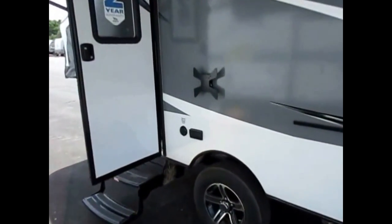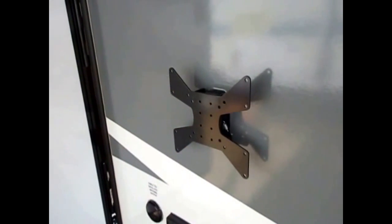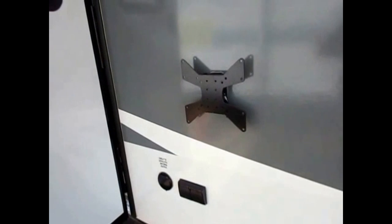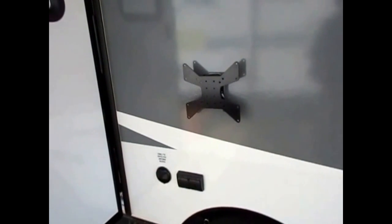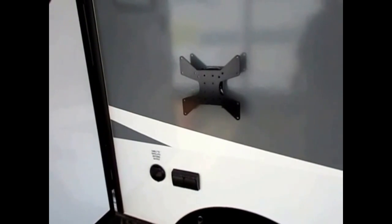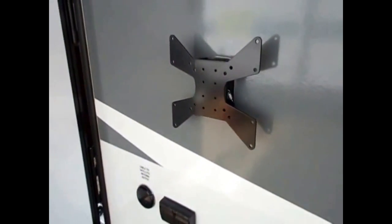The 16 series also sees an update to an outside entertainment center. You can take an aftermarket TV — a TV is not included with this camper. What they're finding is the small TVs that they would put in a camper like this are cheaper at Walmart or Target than from a factory supplier. So save a few bucks, get one aftermarket, and it comes with the big bracket. It can go inside or outside the camper.